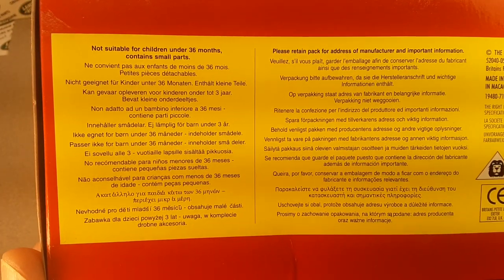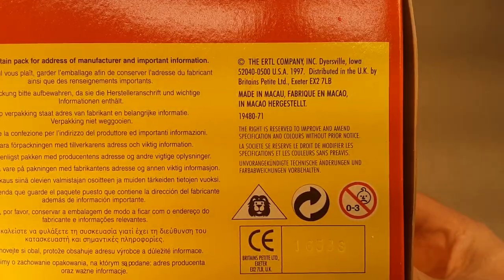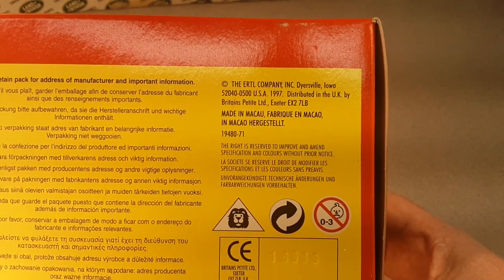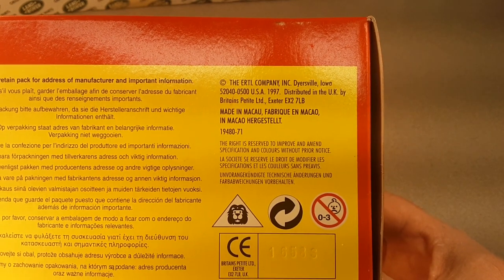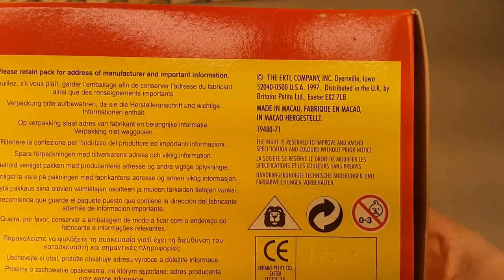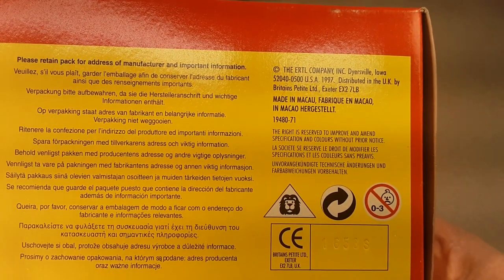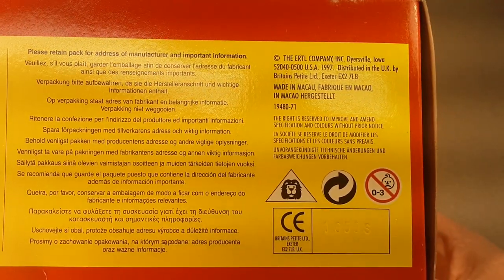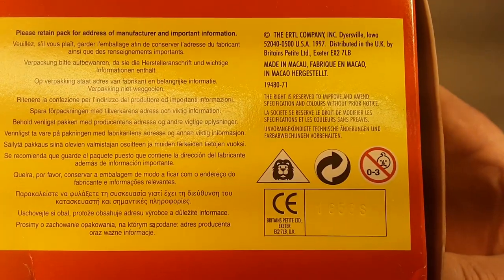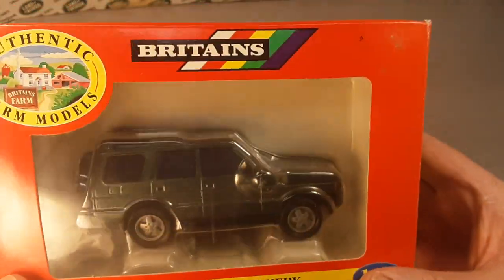Here we go. The bottom has got the most information. The biggest information is the Ertl Company Inc., Darsville, Iowa, and that's distributed by British Petit LTD. Made in Macau. And right there — 1997 is whenabouts this was made.